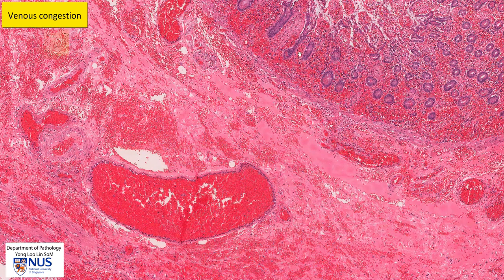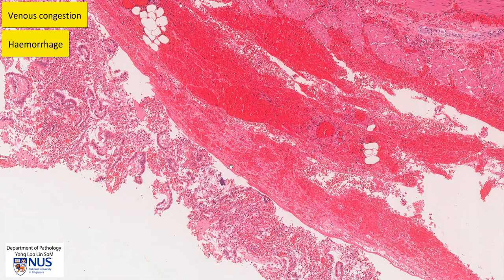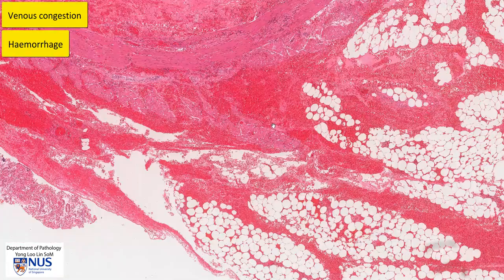We have hemorrhage into the mucosa, the submucosa, the muscle layer, and also into the subserosa, and we also have hemorrhage coming right into the mesentery as well.